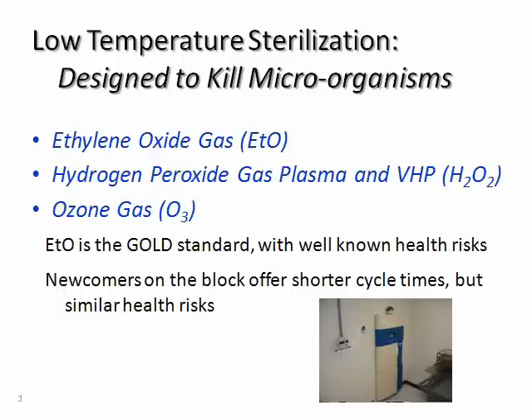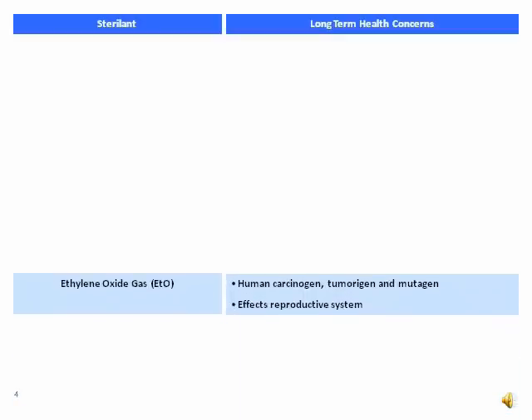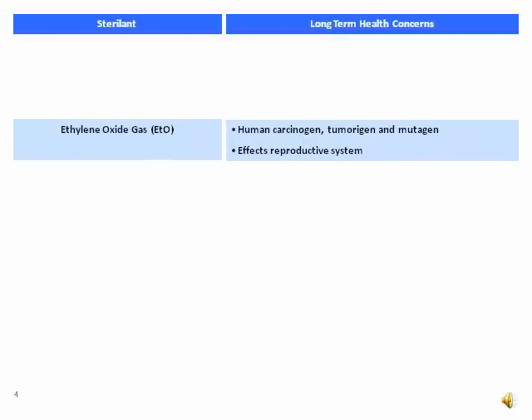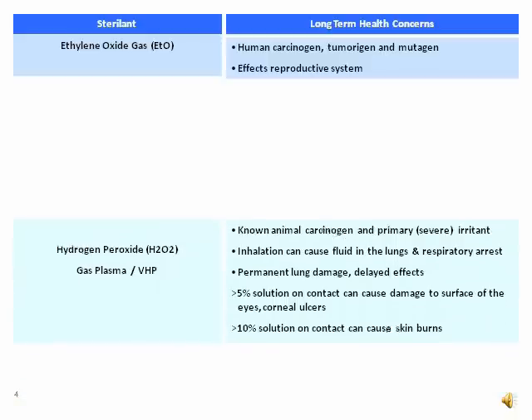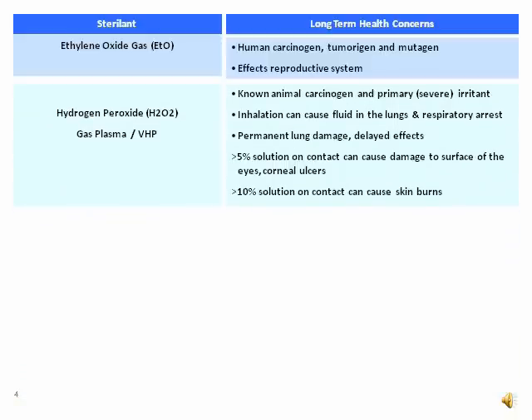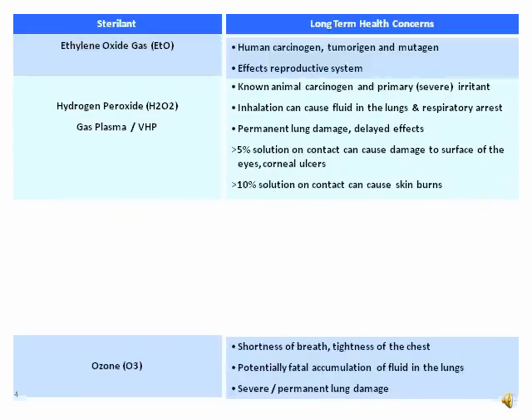It is important to note that while both hydrogen peroxide and ozone can offer shorter cycle times, it has not been well communicated that both of these sterilants also pose serious health risks — from skin burns, to respiratory problems, to permanent lung damage, to reproductive issues, to cancer. Exposure to any of the toxic sterilant gases is dangerous.